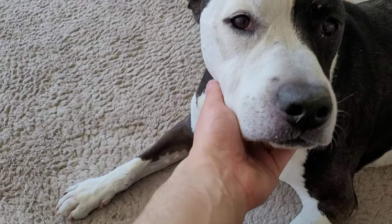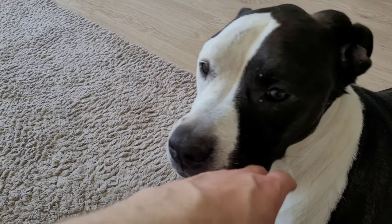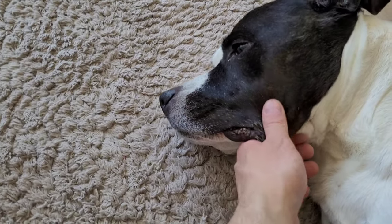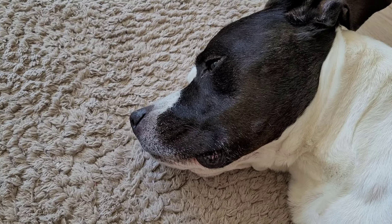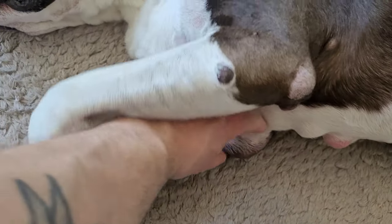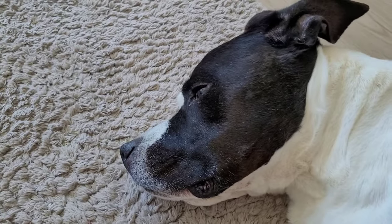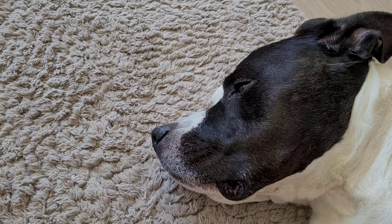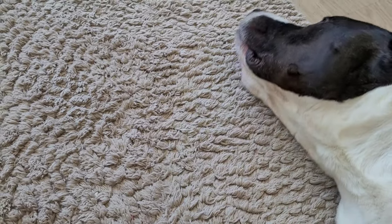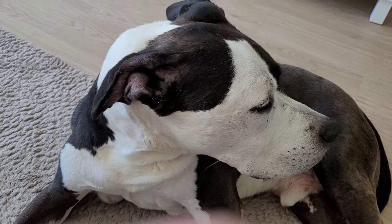I know he's not a reptile, but of course you guys have to meet my dog. This is my old buddy — his name is Zeke. He's getting old, just got his fat lumps and everything, he's an old dude, but he's still the best.